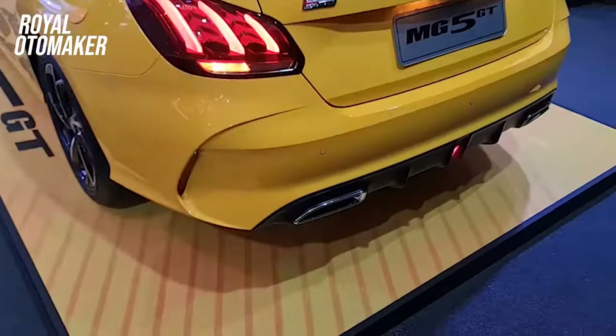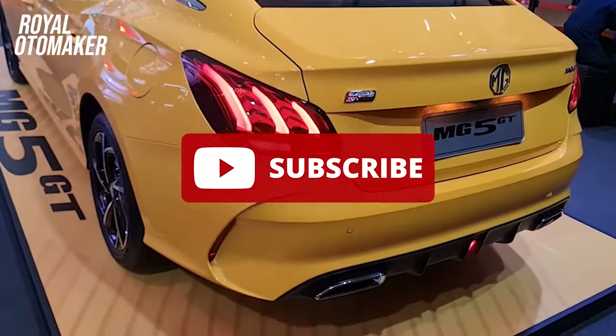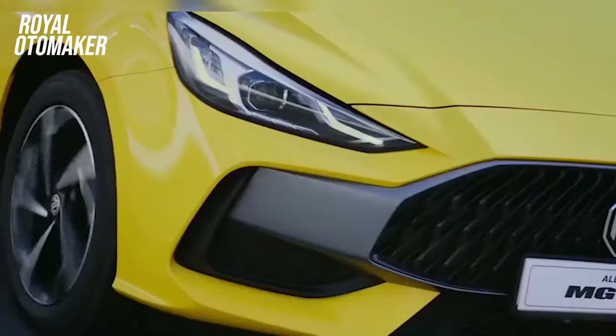Sekian ulasan dari kami untuk sedan Eropa ini. Kami tak bosan untuk mengingatkan kalian untuk subscribe, subscribe, subscribe. Terima kasih. Bye!